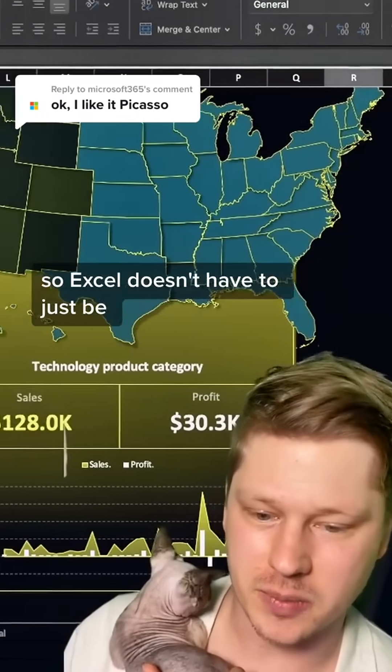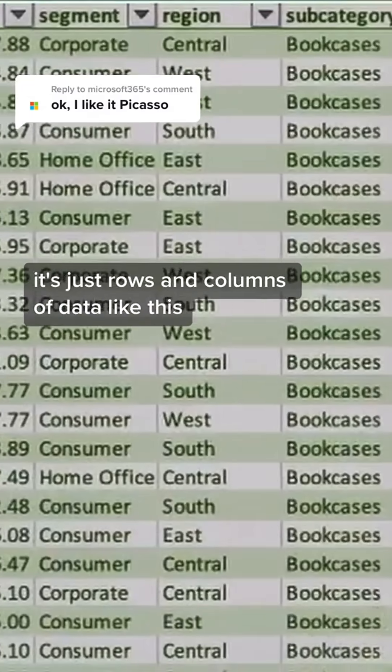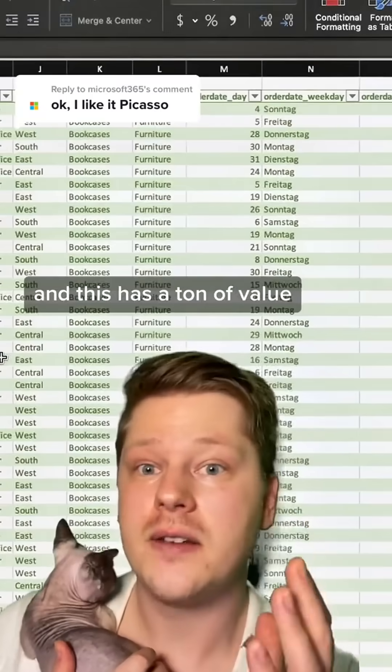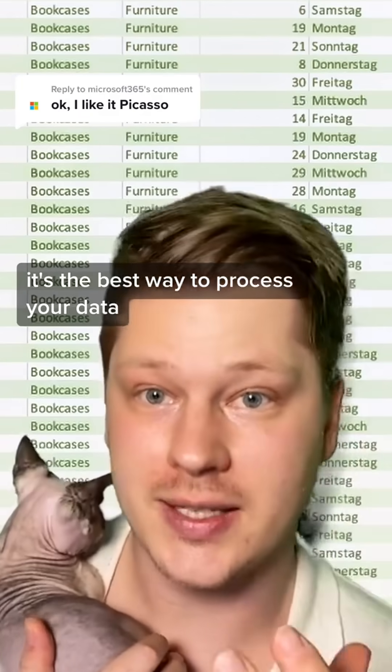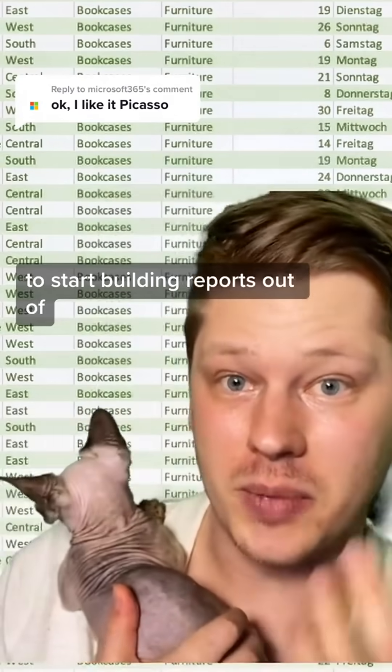Excel doesn't have to just be rows and columns. This is what most people are used to — just rows and columns of data like this — and it has a ton of value. It's the best way to process your data, it's super intuitive, and it's a great way to get things in the right shape to start building reports out of.